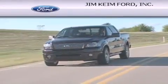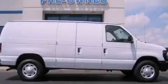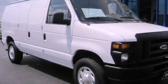Another fine vehicle offered by Jim Keim Ford. This is a 2012 Ford Econoline. This van has an automatic transmission and a 4.6 liter V8.